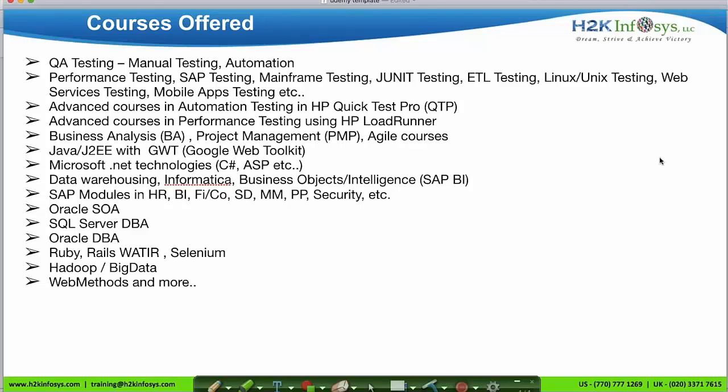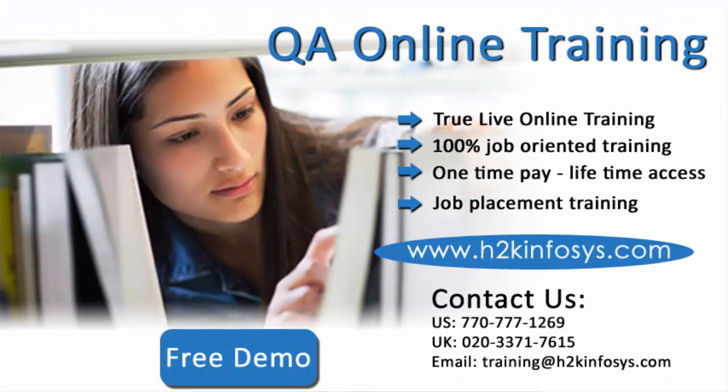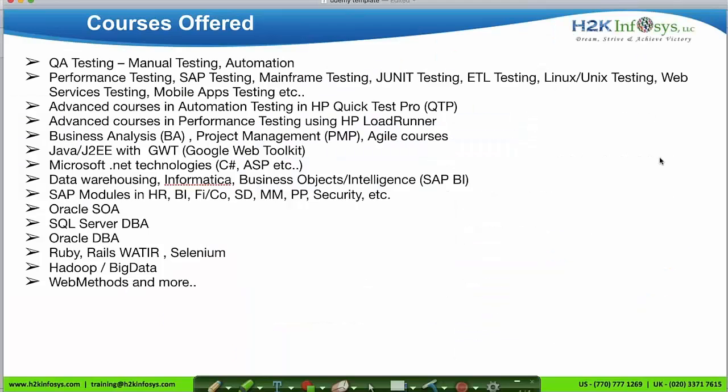These are the various courses offered by H2K. We provide all different types of testing courses including manual, automation, performance, SAP testing, mainframe testing, JUnit testing, ETL testing, Unix and Linux testing, web services testing, and mobile application testing.